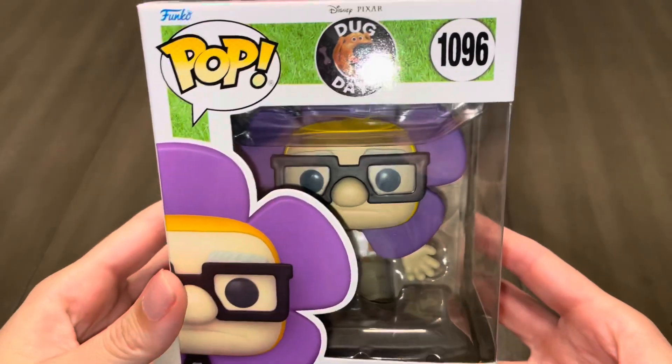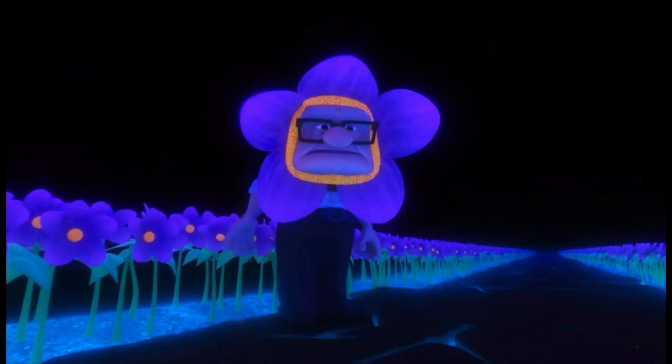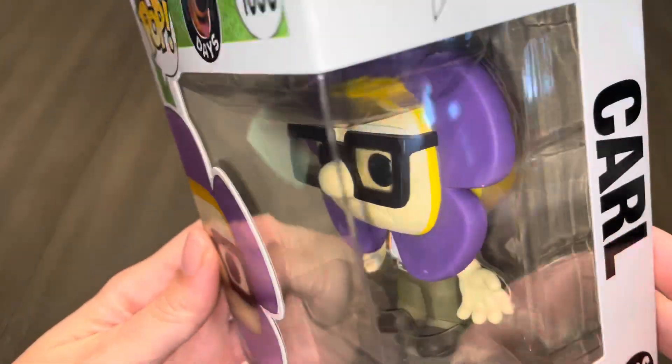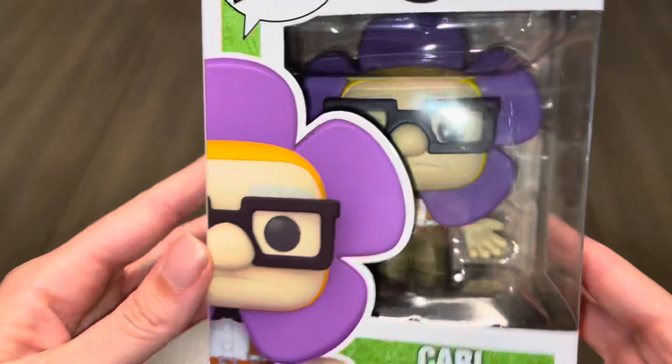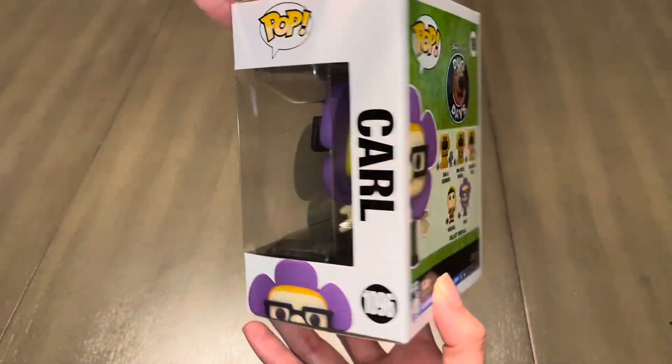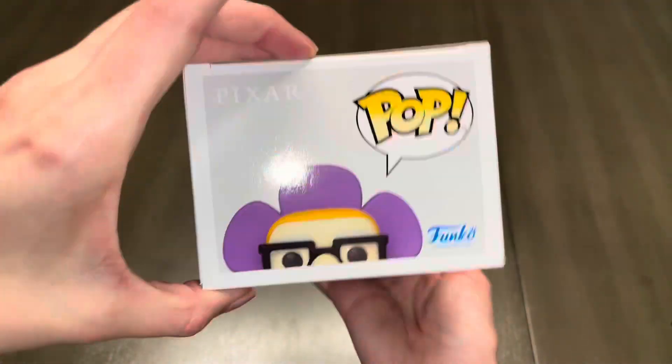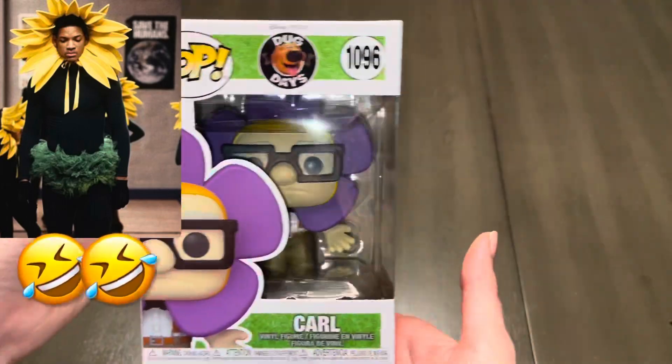Moving on to poor Carl in his flower costume. This is from when Doug was having a dream in one of the episodes from Doug Days on Disney+. Have any of you gotten to watch it? It was actually a pretty cute series. As silly as Carl looks, you know it would have to be a dream for him to be dressed this way. I definitely always think of Will Smith dressed as a sunflower whenever I look at this Funko.